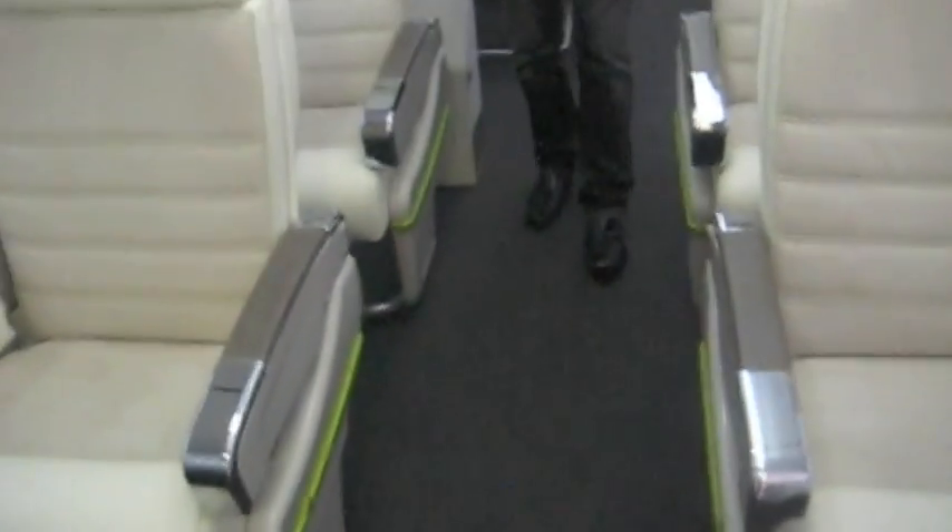Business class is two-plus-two, which gives great comfort. We're displaying the latest seats from Zodiac. I also noticed the aisle is quite wide here — very wide. The aisle is over 30 inches at this position. Now we move down into the economy section.